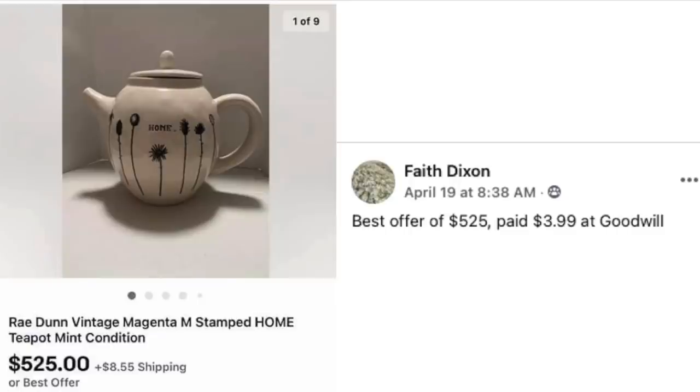Next up is Faith Dixon, who paid $3.99 at Goodwill and sold on best offer of $525. This is a Rae Dunn vintage teapot — it looks so plain. If you don't know what Rae Dunn is, maybe I need to do a brand spotlight on that one. Some of the stuff is worth nothing, and then you've got something like this selling for over $500 — just mind-blowing.